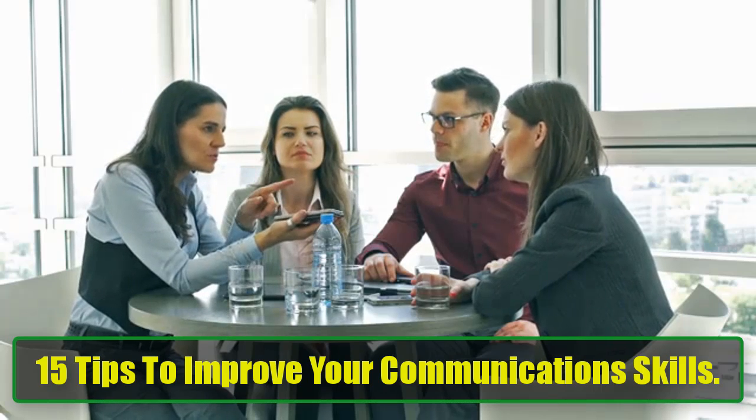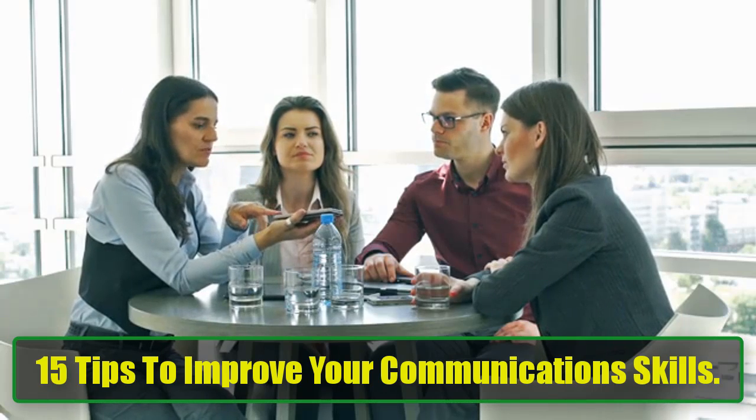15 Tips to Improve Your Communication Skills. Effective communication is a crucial skill that impacts every aspect of life, from social interactions to professional environments. However, many people overlook the importance of actively developing this skill.